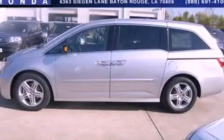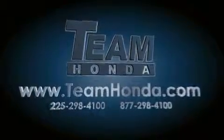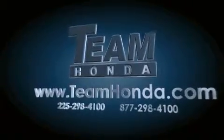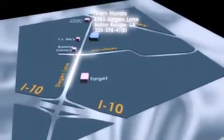This vehicle won't last long at this price. Call and arrange a test drive now. Our inventory is always available to you on our website at TeamHonda.com. To receive special internet pricing for this vehicle, or if there's anything else we can do to assist you, please call us or visit our showroom at 6363 Segan Lane in Baton Rouge, and a sales representative will be happy to assist you.